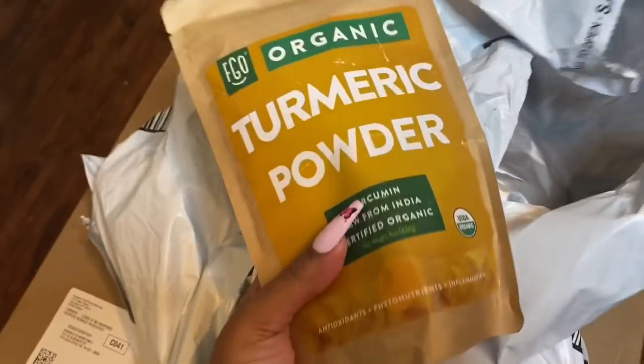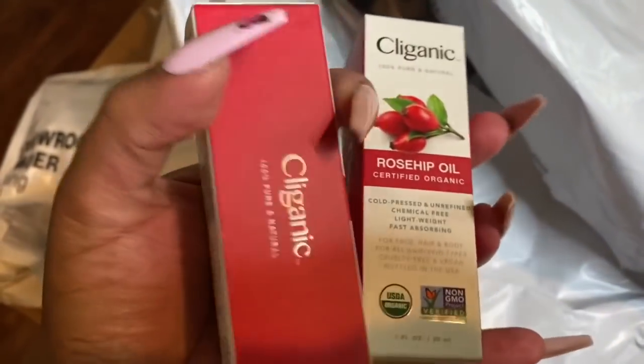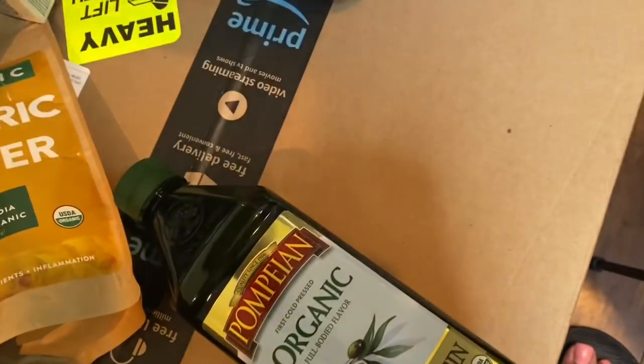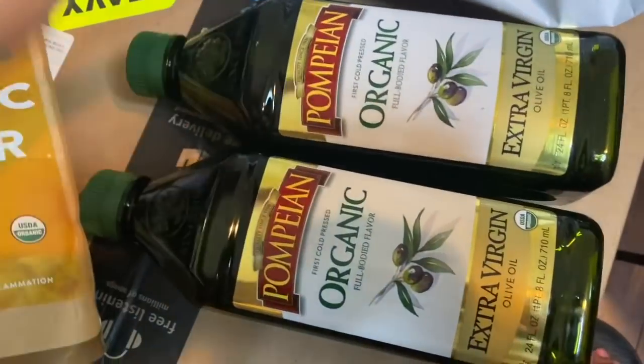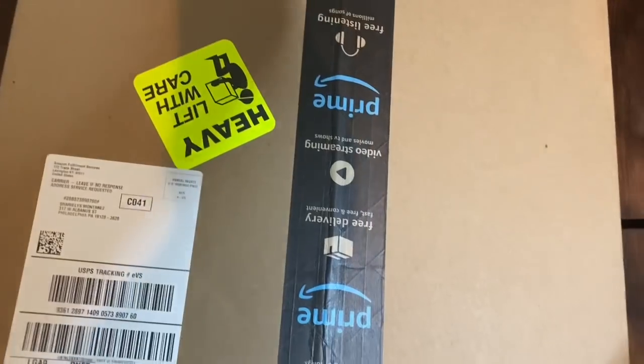A few things are already coming in little by little — some turmeric powder, some arrowroot powder, two of my rosehip oils, some olive oils. I ordered bigger gallons but before I found the bigger gallons I ordered these, so I got two of these that came in. And I was offered this one — let me show you guys what's in the box. I'm about to open this.